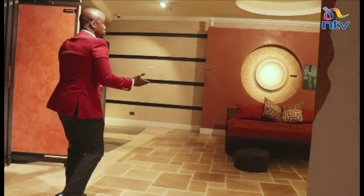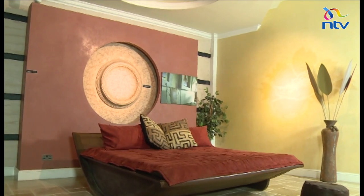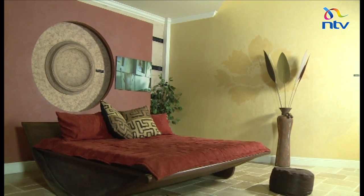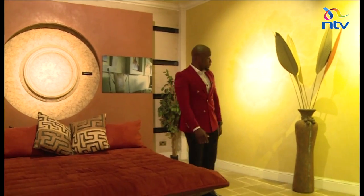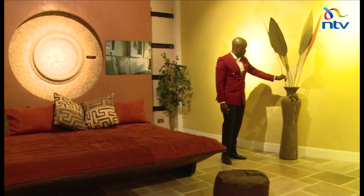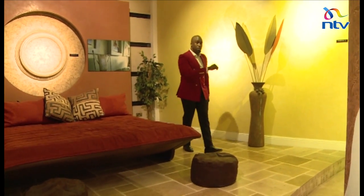Now, this is the bedroom section over here. Do you remember the cornices we talked about? You could use them on the roof and you could also use them on your walls. Don't take my word for it — we're going to talk to the experts. Look at that pot — it's quite beautiful. Let's go meet Mukami.